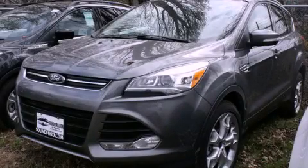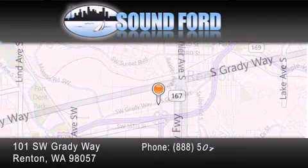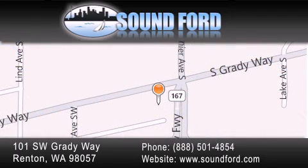Please call today to reserve this vehicle for a test drive. Sound Ford is located at 101 Southwest Grady Way in Renton. Our goal is to exceed all of your expectations to ensure that you'll return for future visits.